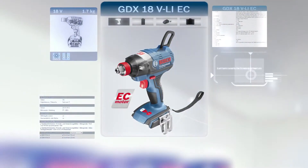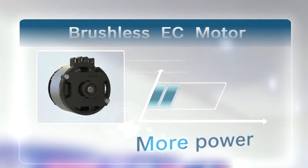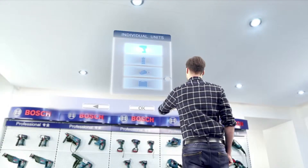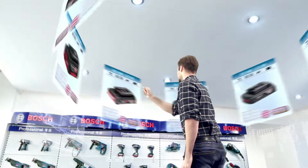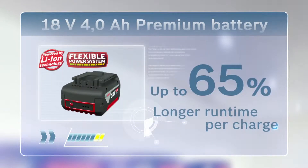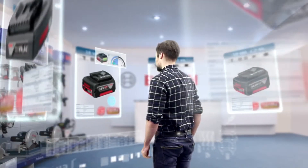Bosch's latest power tools come with Bosch brushless EC motor, which offers several key advantages: more power, longer run time and longer lifetime. Bosch's powerful new 4.0Ah battery offers more power with longer run time per charge. Bosch CoolPack technology allows users to recharge immediately after use while also prolonging battery lifetime.